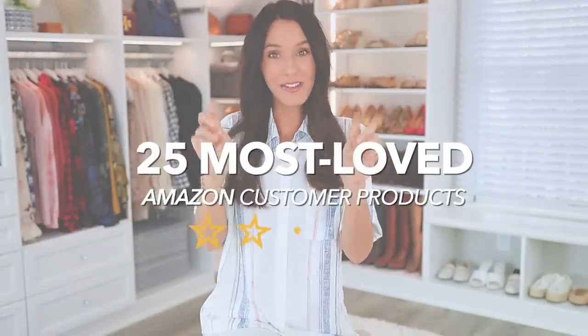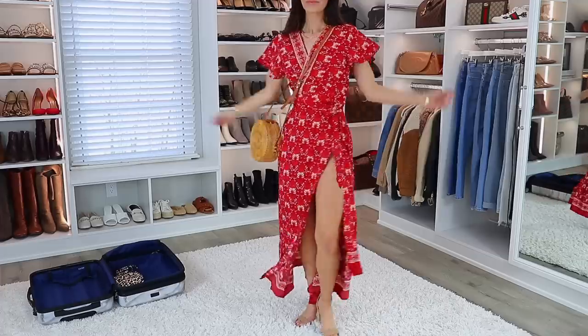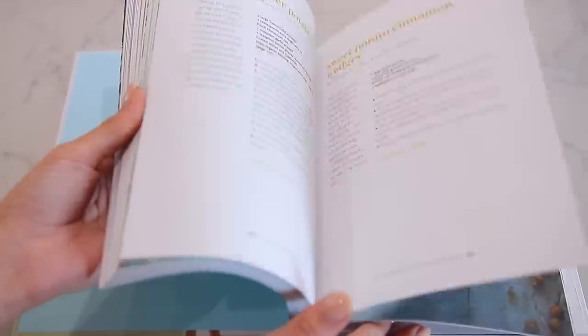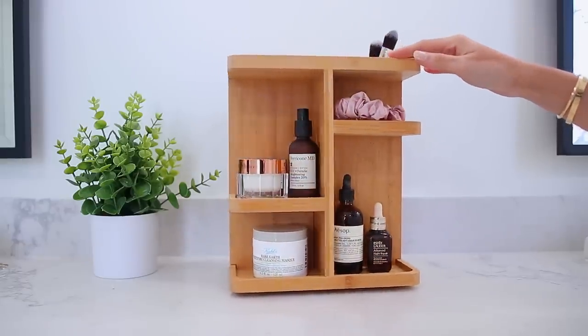Hello everyone! Today I'm sharing 25 most loved Amazon customer products. I did a similar video recently — I'll link it up here — and it was really popular. So we're back for round two. These items are completely different, covering things in fashion, home decor, organization, and more. Very popular, highly rated items. I'll number everything and link them by number in the description box below. Let's get started.